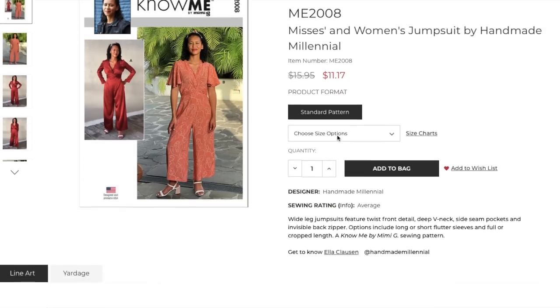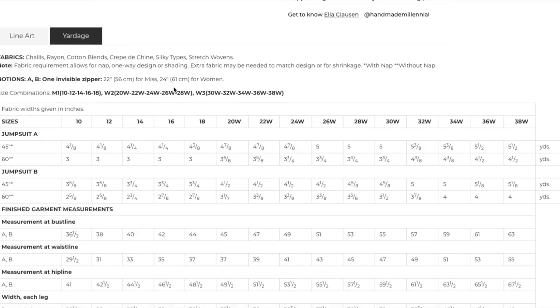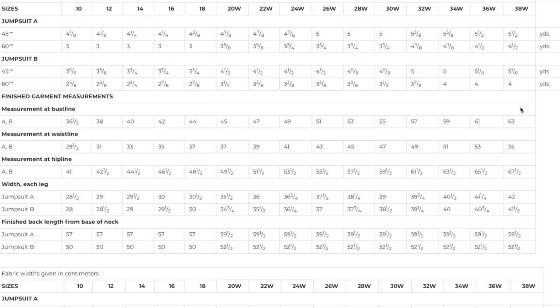The red version particularly looks like women's wear and men's wear combined — I really like that concept. Fabrics: challis, rayon, cotton blends, crepe de chine, silky types, and stretch wovens. Up to four and a half yards for version A, four yards for version B. Finished measurements: bustline up to 63, waistline up to 55, hipline up to 67.